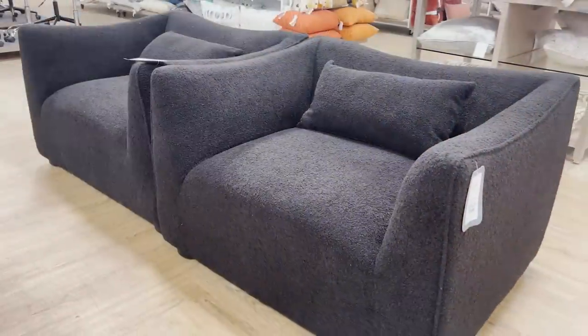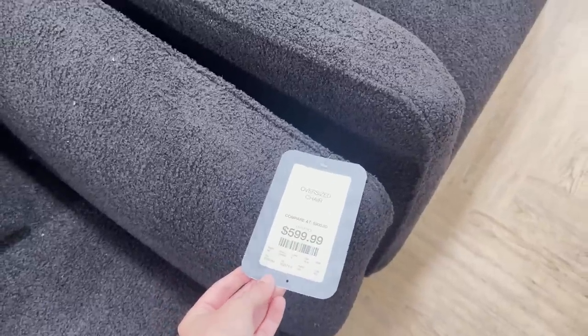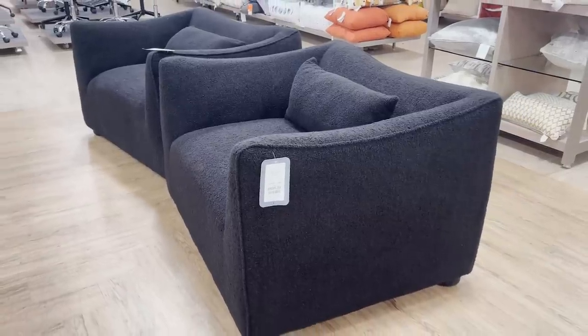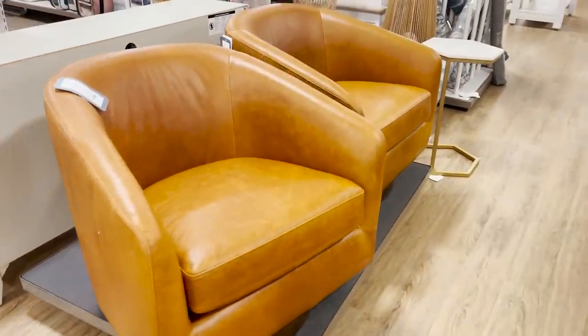I love that HomeGoods is bringing in large-scale pieces now. These chairs are massive - they can really fit two people on each chair, kind of an in-between between a chair and a love seat. They're gorgeous, they're black boucle, and they're such a statement piece.